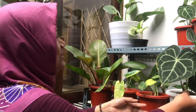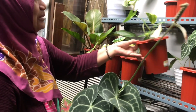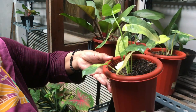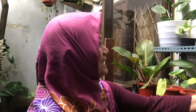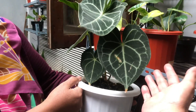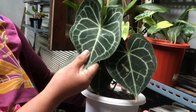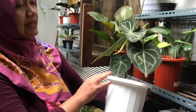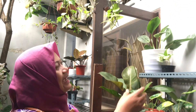This is elephant ear tarantula — it's quite dark. Already big. How many leaves? Four leaves. The rhizome is already big, it has a spadix. Already mature. How much? This is Rp400,000. Still negotiable.